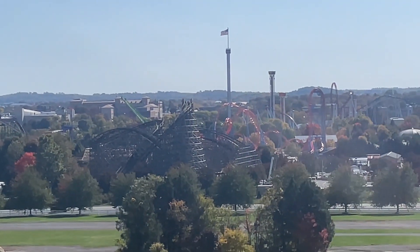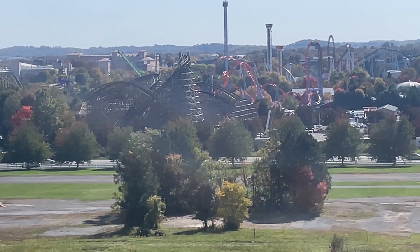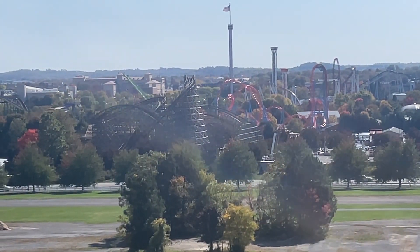You can see — down into one turn, the airtime hill, and then the one airtime hill in the back — are now all gone.